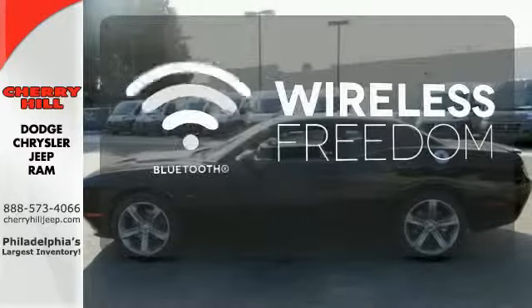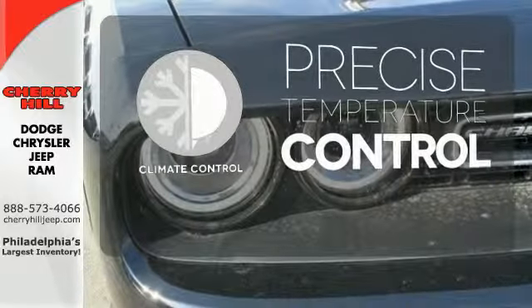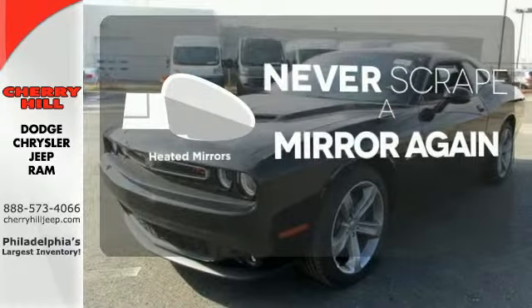You don't have to put your life on hold when you have Bluetooth. Select the perfect temperature with climate control. Heated mirrors mean never worrying about ice obstructing your view.